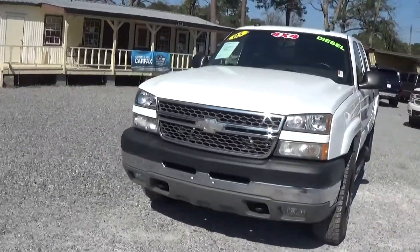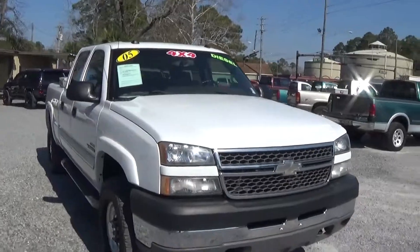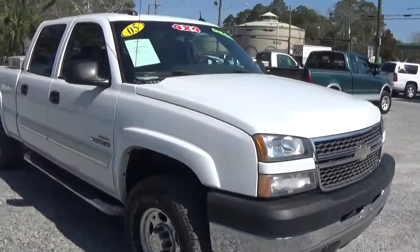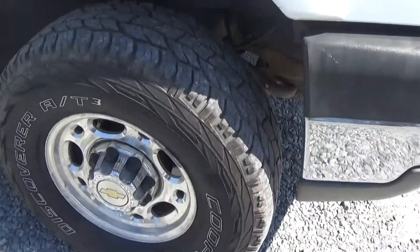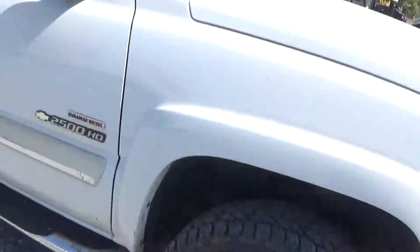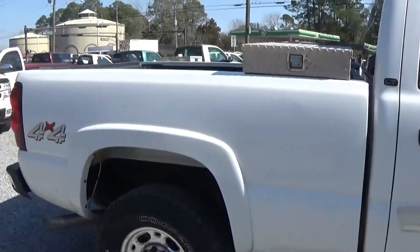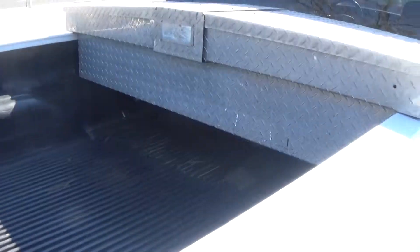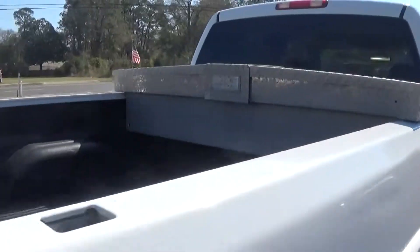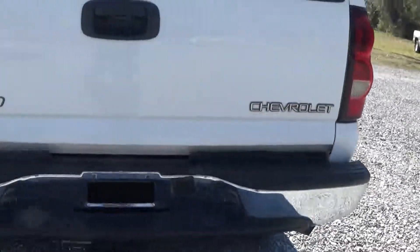The truck appears to not have a fifth wheel hitch or a ball in the truck. It is white in color. Tires are really good. Aluminum wheels are a little bit discolored in some portions but not enough really to worry about. It does have stock exhaust, a bed liner, a two-inch receiver, and a chrome accent bumper.